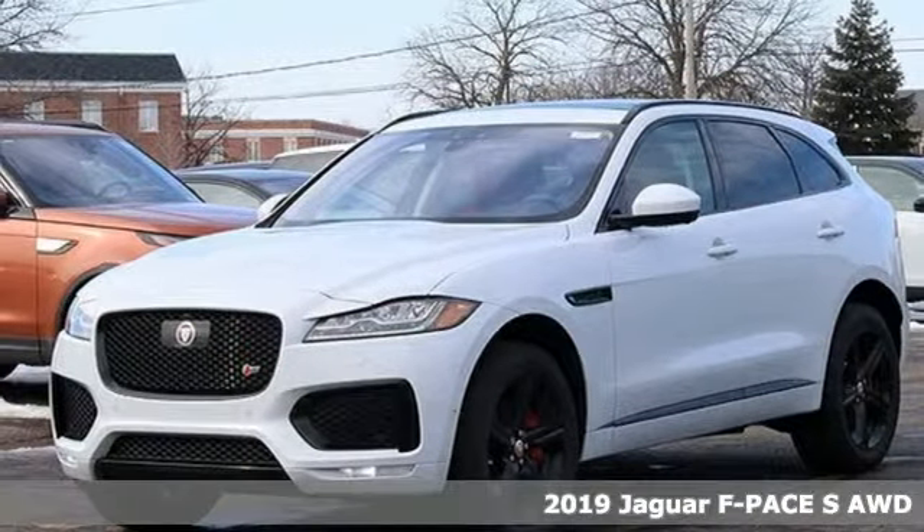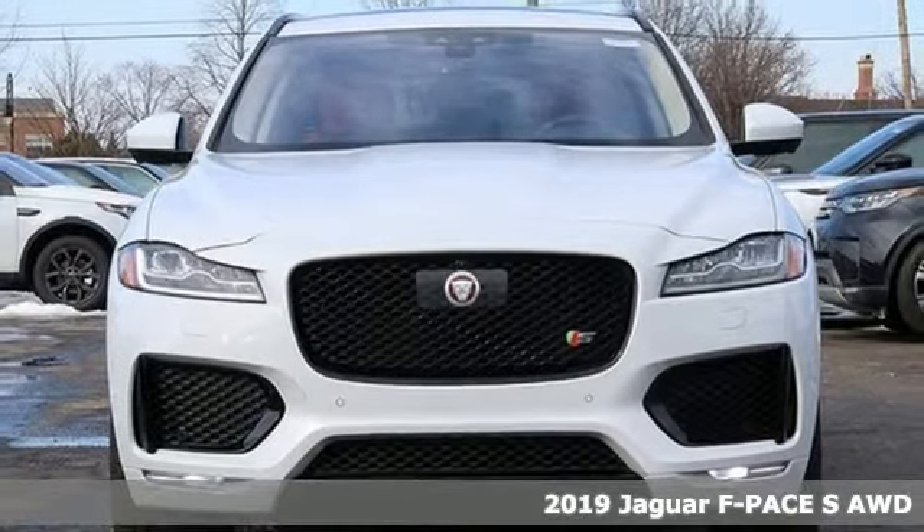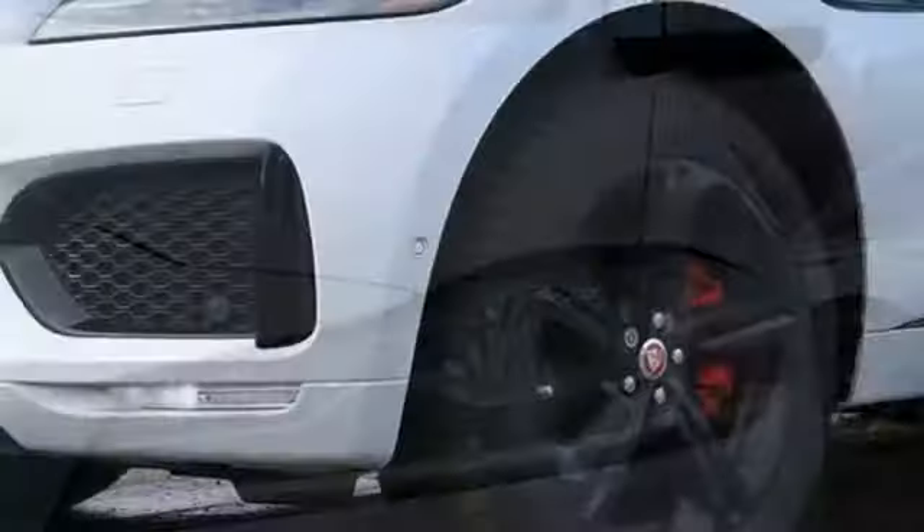It's a new 2019 Jaguar F-Pace. Jaguar builds comfort, sophistication, and performance into every standout design. And with features like these, every drive's a pleasure.